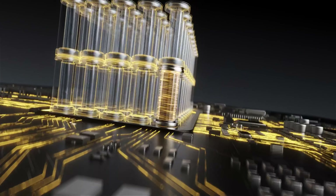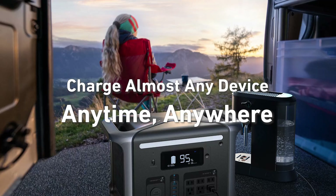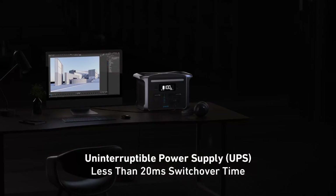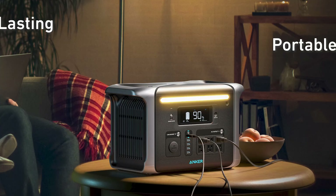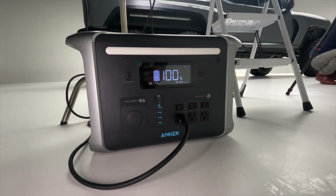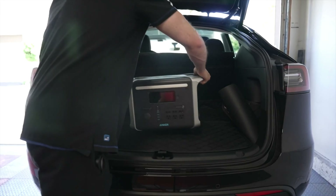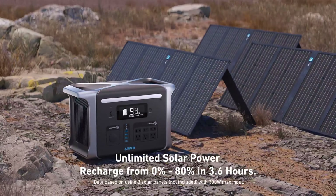What I love most about the Anker Solix F-1200 is its durability and longevity, ensuring it will be a reliable companion for years to come. However, the weight of the generator is a bit on the heavier side, which can be a minor inconvenience for some users. In conclusion, the Anker Solix F-1200 is a top-tier choice for anyone in need of a reliable and long-lasting power source. Check it out to see the difference for yourself.